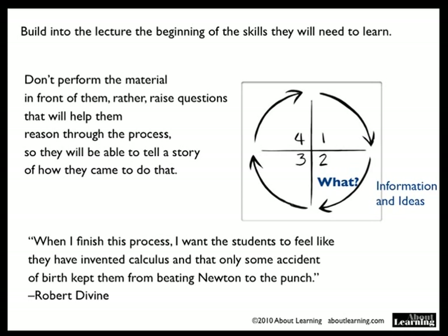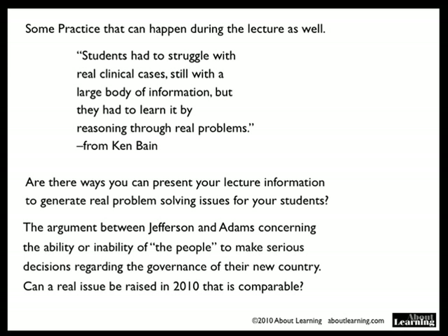Some practice can happen during the lecture as well. Again from Ken Bain: students had to struggle with real clinical cases with a large body of information, but they had to learn it by reasoning through real problems. Are there ways that you can present your lecture information to generate real problem-solving issues for students? For example, the argument between Jefferson and Adams concerning the ability or inability of the people to make serious decisions regarding the governance of their new country. Could real issues be raised today in 2010 that are comparable to that argument? I think so.